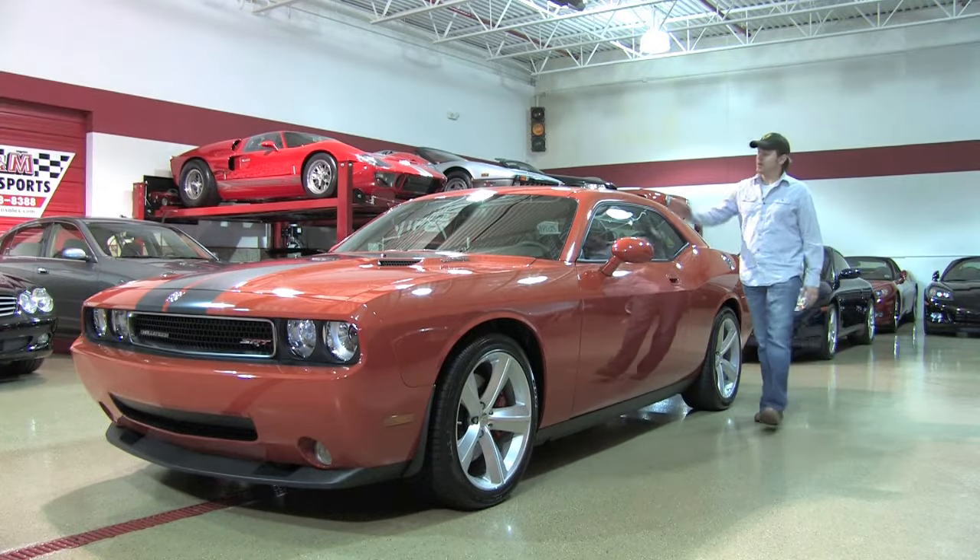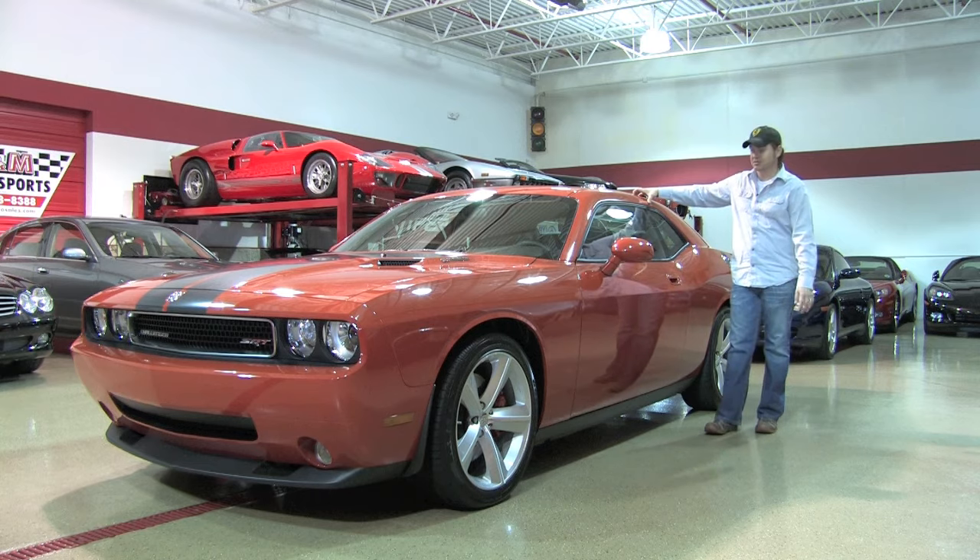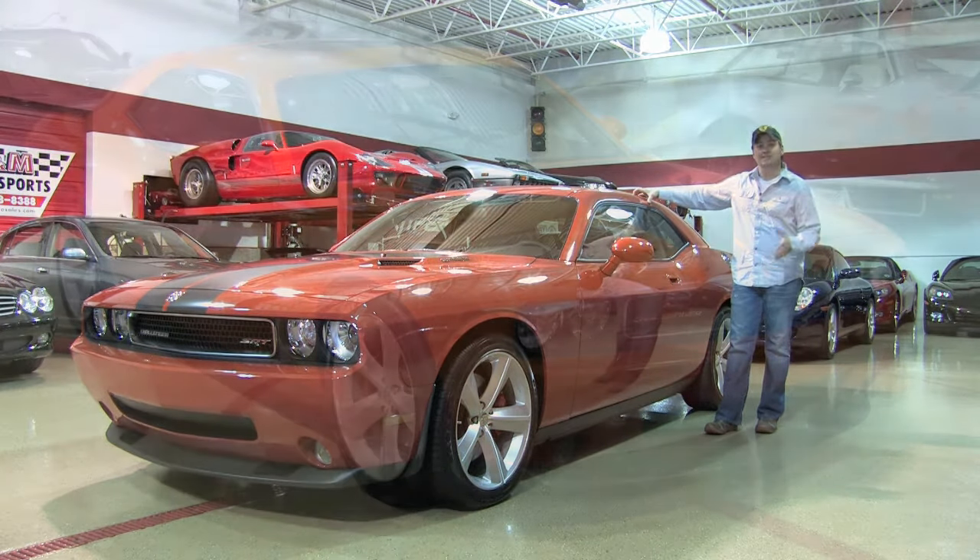Welcome back everybody. Today we're checking out probably one of the best examples of a modern American muscle car. This is a 2008 Dodge Challenger SRT8.